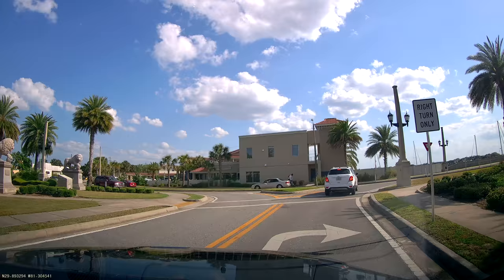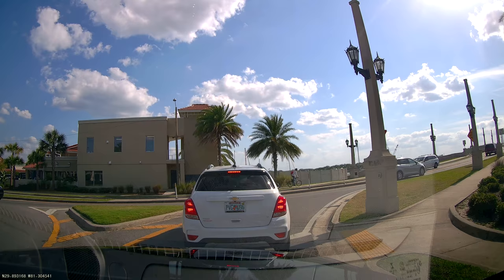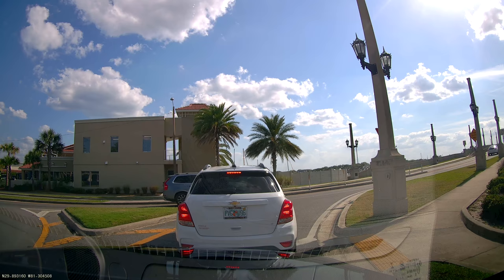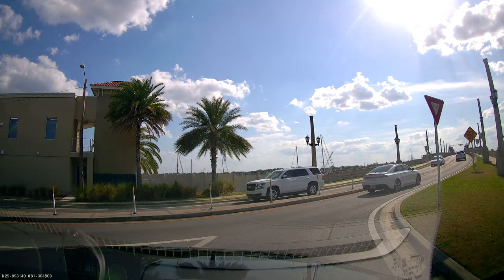The first thing we're going to do is cross the Bridge of Lions over onto the mainland into downtown Saint Augustine. A lot of people might not realize that this island I'm coming from is called Saint Augustine Beach. It's kind of like Miami where you have the mainland and then you have to cross a bridge to go over to the island of the beach, but this Saint Augustine Beach island is huge — much larger than Miami Beach — and that's where the house I'm staying at is located.